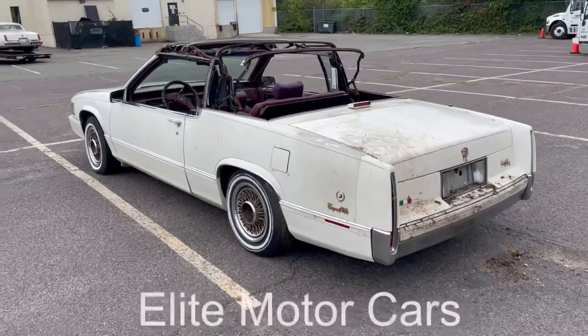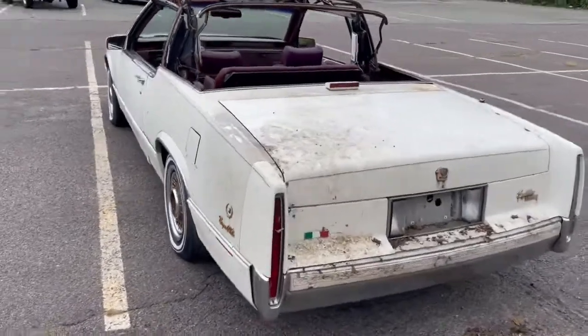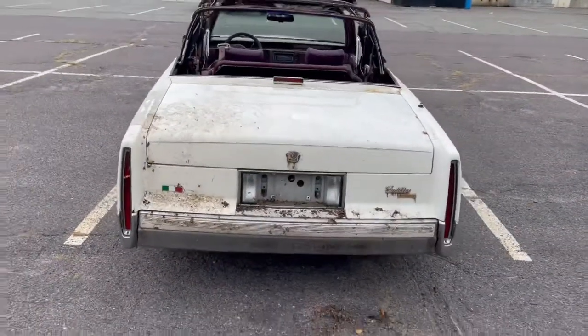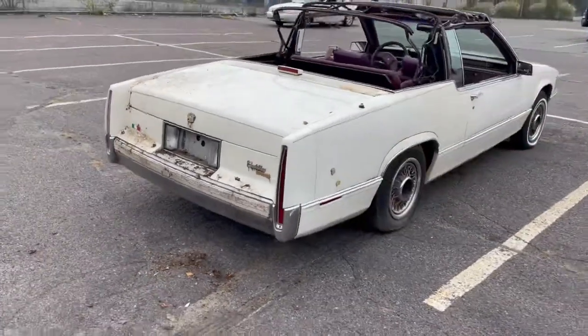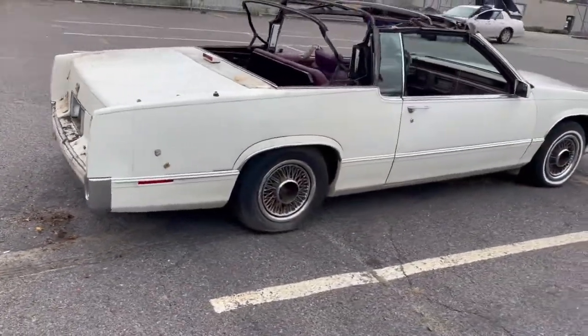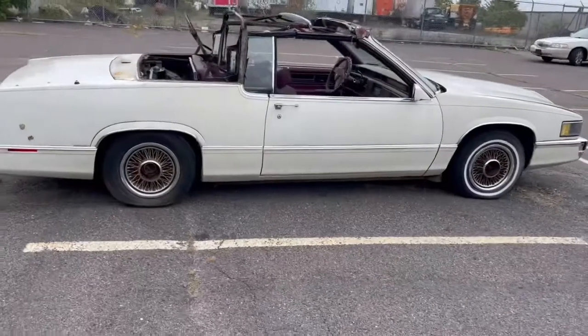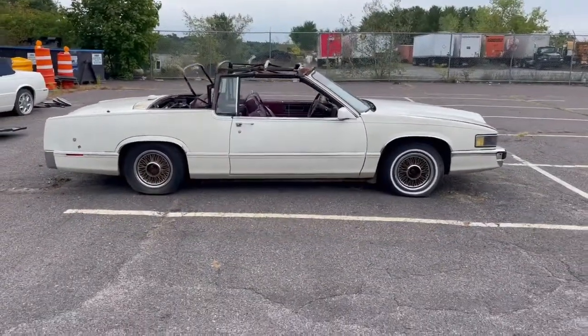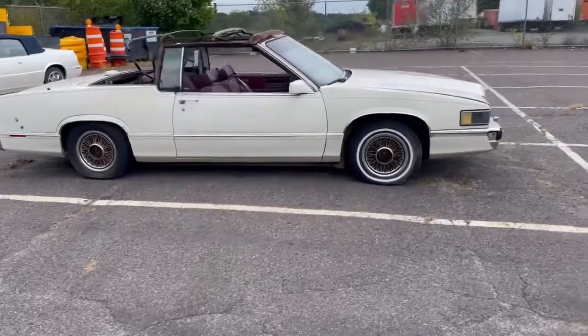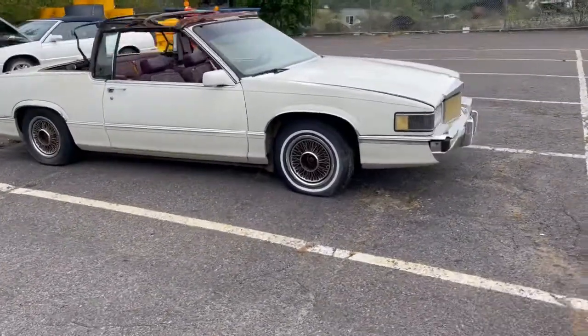Hey everyone, George from Elite Motor Cars. I've got one of my projects I've been dragging my feet on — wanted to fix it, wanted to work on it, and have not touched it. It's been sitting for the last probably four or five years. The car does run but the fuel pump is dead, and it has all its glass.